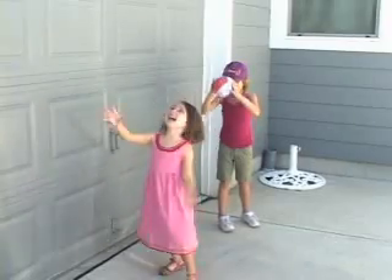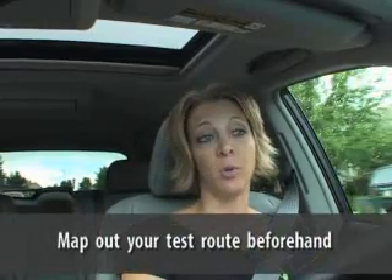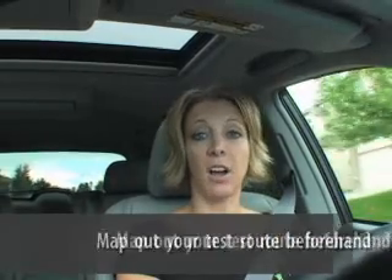Don't take the kids with you the first time. You might be in for a really long day. Take the time to map out your own test route and drive the car the way that you normally would in your real life.